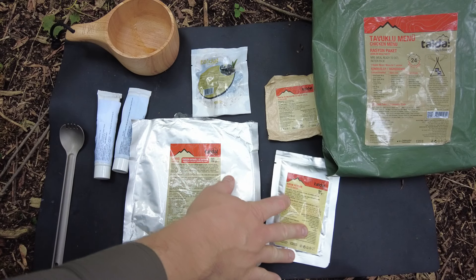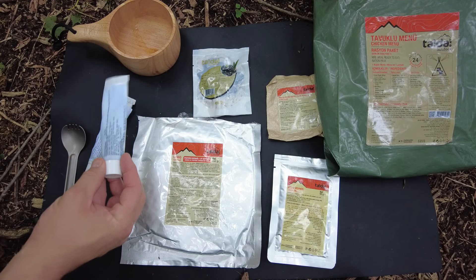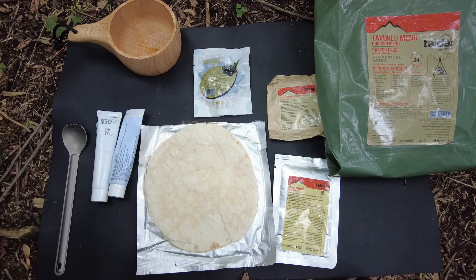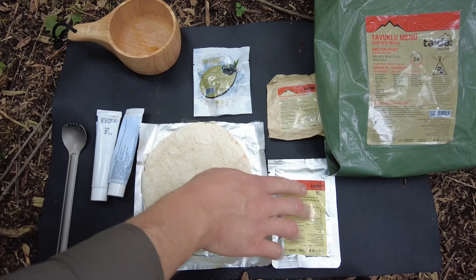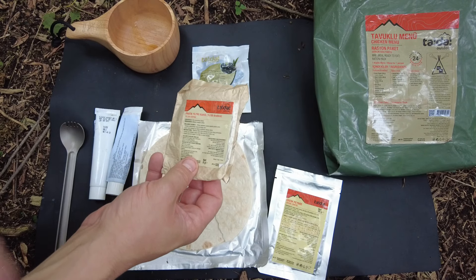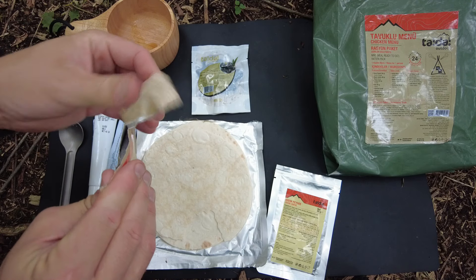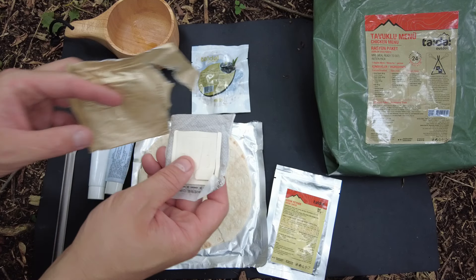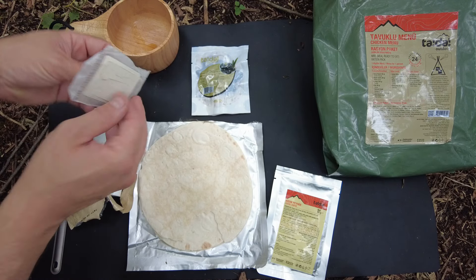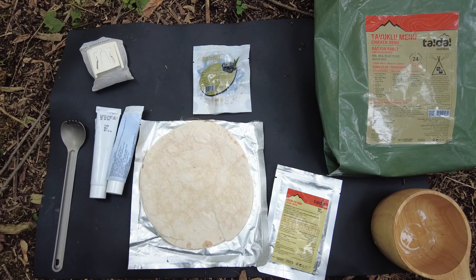It's breakfast time. I've got the cream cheese, the coffee, black olives, and we're supposed to use tortillas for breakfast. I have some leftovers — no big deal. We've got the hazelnut cocoa cream and the honey and the cream cheese. I'm used to having cream cheese on bagels, never had it on a tortilla, but I'm guessing you'd put the cream cheese with the olives. I want to see how this filter coffee brews out. The expiration date is 2023, so fairly new.